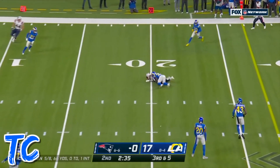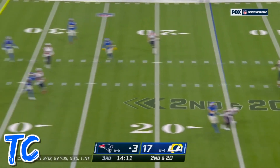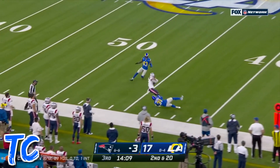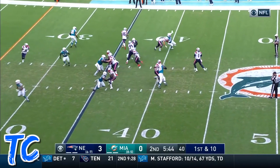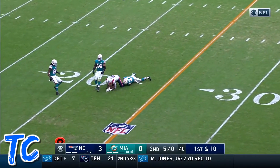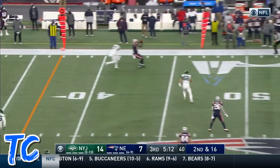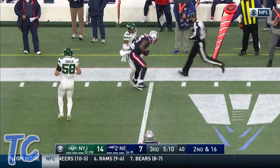Third down here. Pass is high. Newton to Harry — nice play, works his way into the middle and finds an opening. Tremendous protection on that play, and again Newton has time. And the 16. Flurry's falling here at Foxborough. Newton to the far side, pass is complete to Harry.